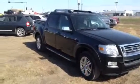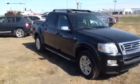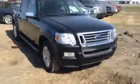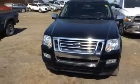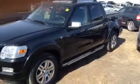Very nice black body is in fantastic condition. Nice alloy wheel package along with a lot of chrome accents on this vehicle. I'm just going to continue walking around so you can have a good look at it.